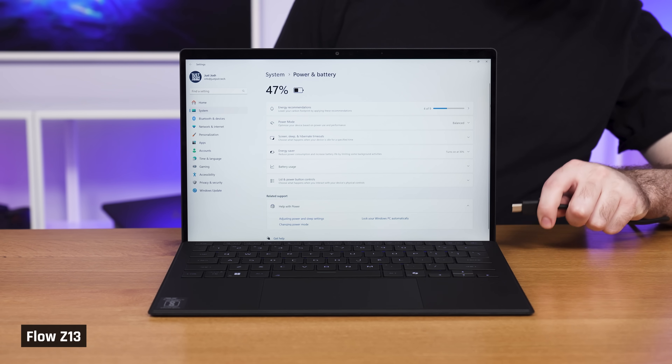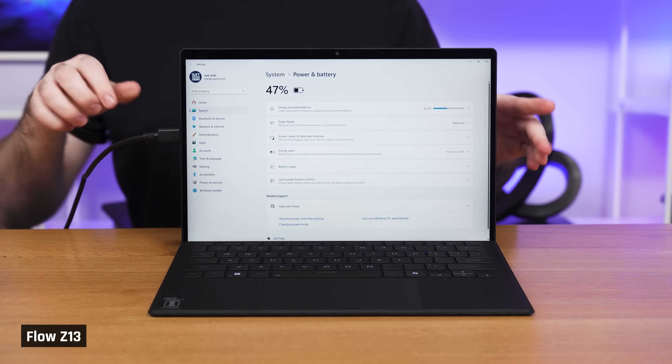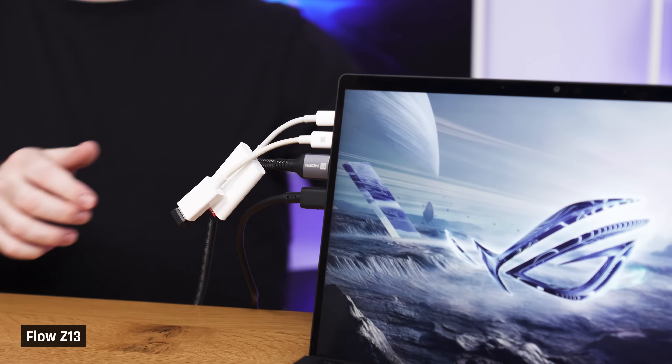It has a good variety of ports, but we were disappointed with their placement. All three charging-capable ports are on the left side, meaning you'll have to run a cable around the back if plugging into something on the other side — which is just inconvenient. Many ports are also far up the tablet, which could cause cable strain and just looks messy.